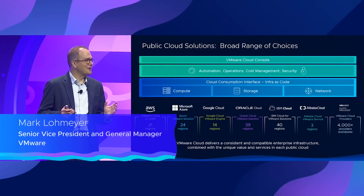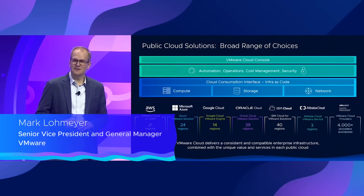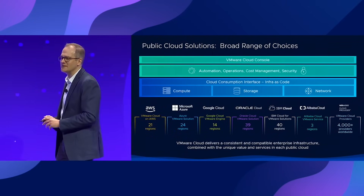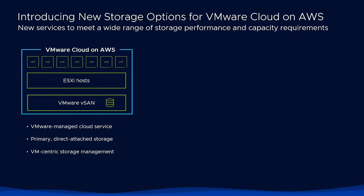Now let me dive into what we're doing specifically in each of these clouds, and we'll start with VMware Cloud on AWS, which is our preferred public cloud partner and service. However, for some customers and workloads that need a lot of storage but maybe not as much compute, what you really want to do is have a decoupled storage option, much like external storage works on-prem.